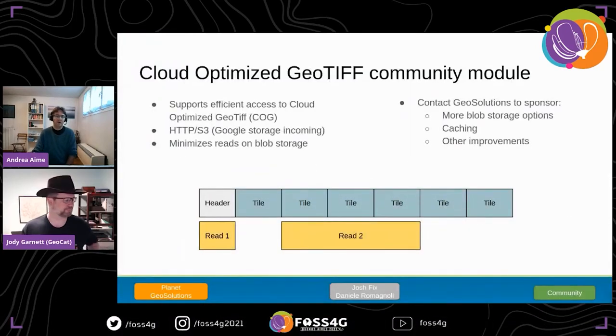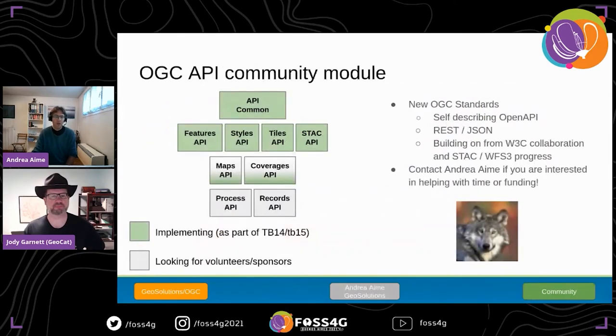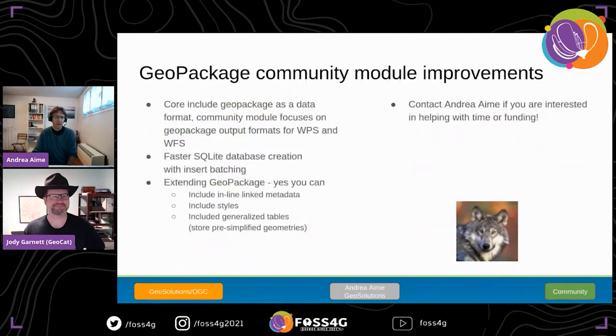In community modules: the Cloud Optimized GeoTIFF (COG) community module leverages the COG structure for efficient reads over HTTP and S3 storages, with more backends incoming. The OGC API community module keeps growing with more APIs. There are significant improvements in GeoPackage production — for producing large GeoPackages, including styles, generalized tables, and more — with a dedicated presentation covering these improvements.